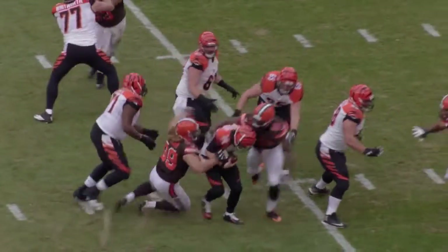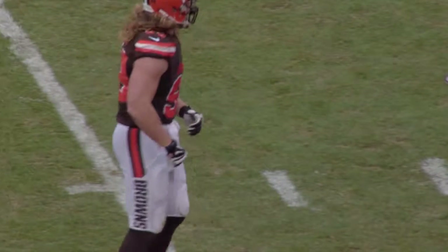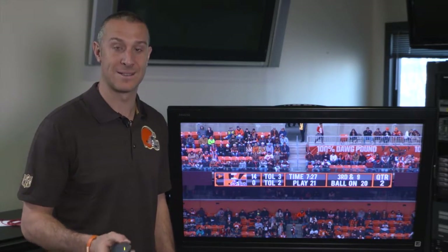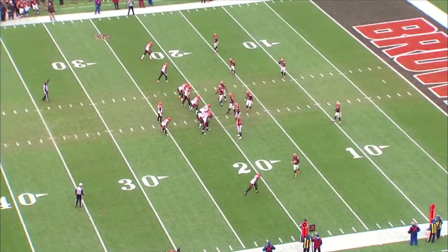Dalton gets pressured and goes down, sacked by Mingo and Krueger. Obviously not a lot of highlights for the Browns in this one, but we did find one on the defensive side of the football we want to take a look at. Third and nine on the Browns' 20, the Bengals looking to go in and get a touchdown. The Browns need to stop on third down, so we'll set the scene for you here.